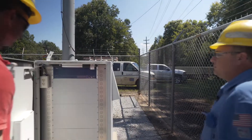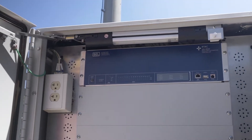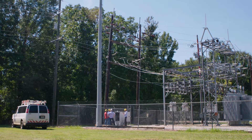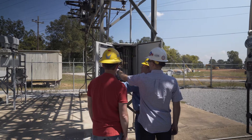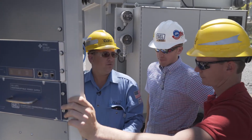We started with our DSCADA project, which was putting automation inside the distribution substations. It kind of gave us a platform to build all our automation from. We standardized on the RTAC for deployments and we're using that as a centralized hub to bring all of our field devices back to.